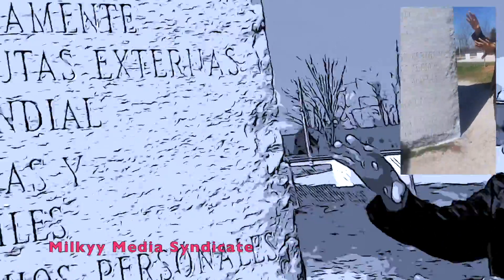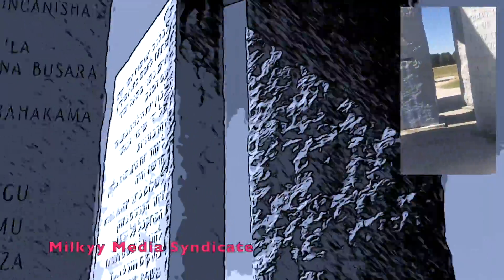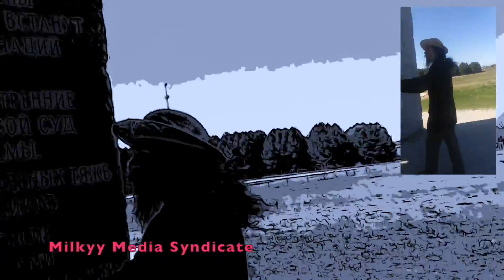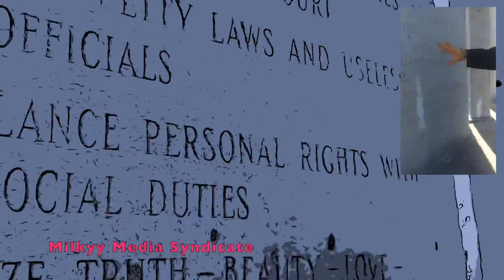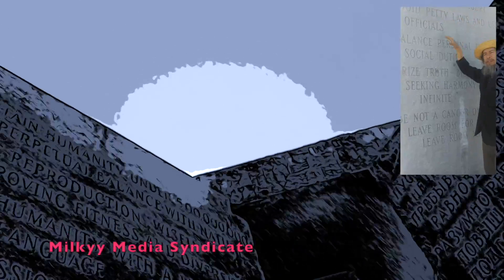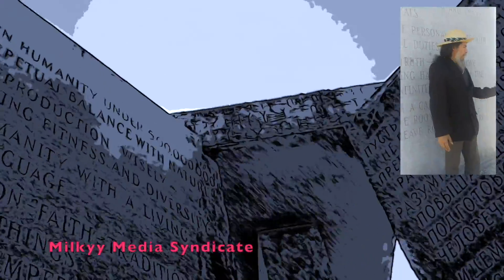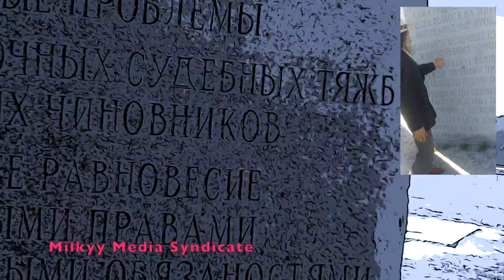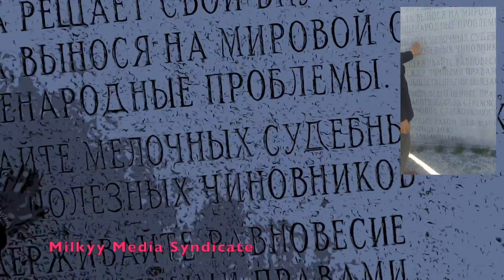These are the different languages. And this is the English one — the language I'm speaking right now, of course. We got this language here, and I think this one is rough.